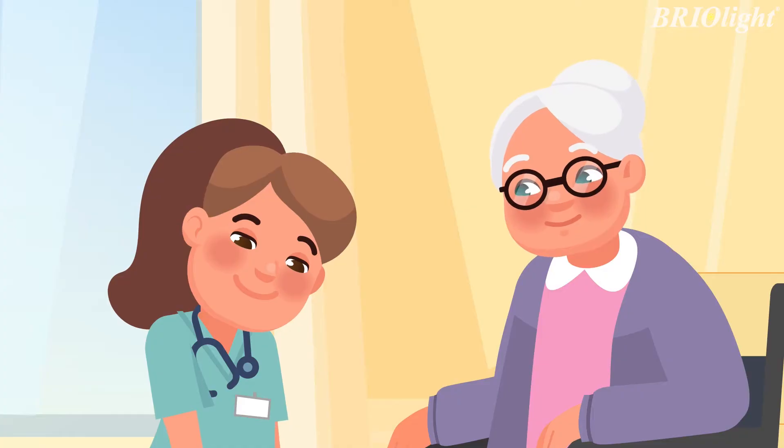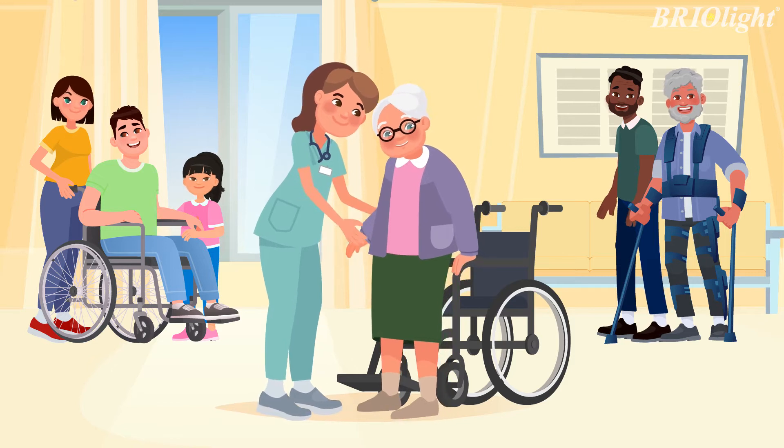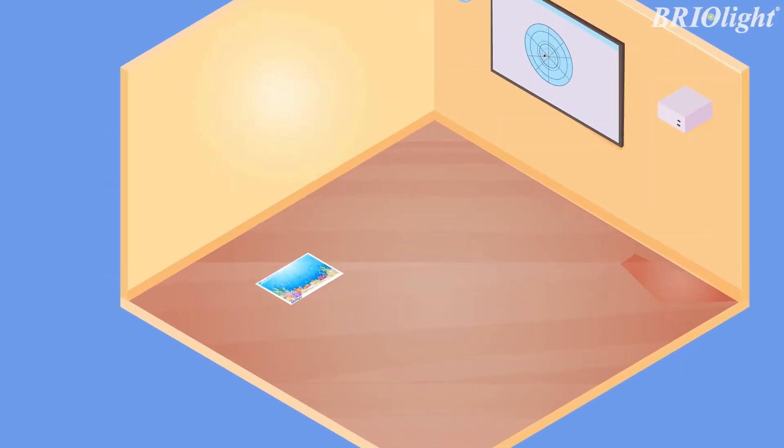What could be more difficult and more responsible than a rehabilitation therapist's work? And what could be more important than patient success? Today, outdated, ineffective methods have been replaced by a modern approach.